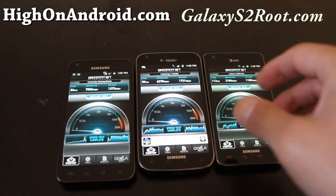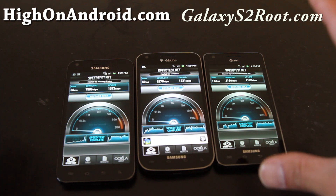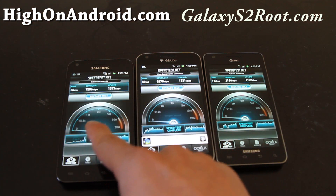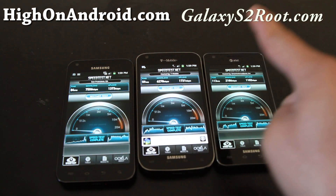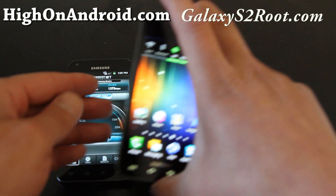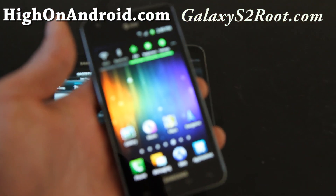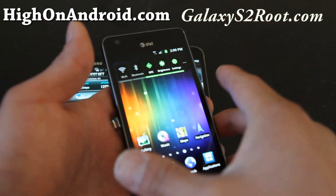Hi folks, this is Max from HiOnAndroid.com. I've got the three Galaxy S2s on all US carriers: the Sprint Galaxy S2 Epic 4G Touch, the T-Mobile Galaxy S2, and the AT&T Galaxy S2. The AT&T version is the most similar — the 4.3-inch screen makes it almost identical to the international version, so I'd say this is essentially the original.